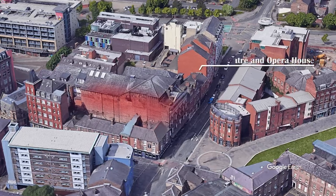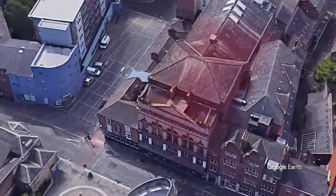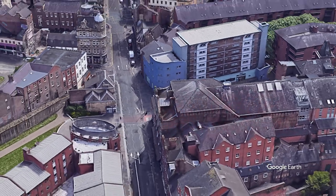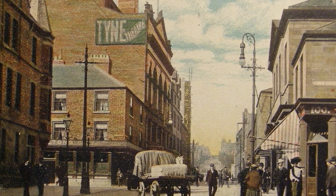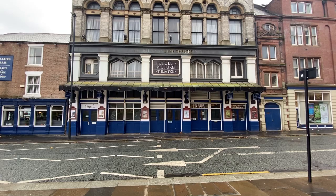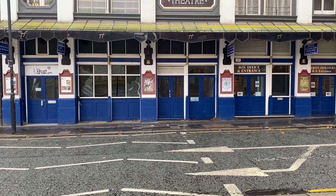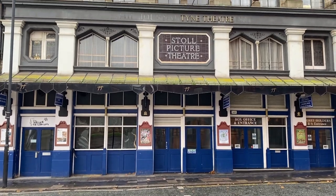The Tyne Theatre and Opera House actually opened in 1867. This was designed by William P. Parnell, designed for Joseph Cohen who was the son of Sir Joseph Cohen. Joseph Cohen was a prominent citizen and a member of parliament for Newcastle between 1865 and 1873. The money for the construction of the theatre likely came from the family business, which was Blade and Brickworks, located four miles to the west of Newcastle.